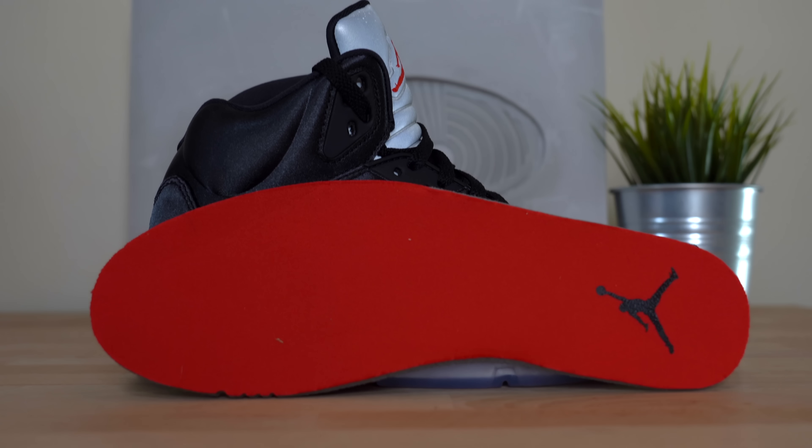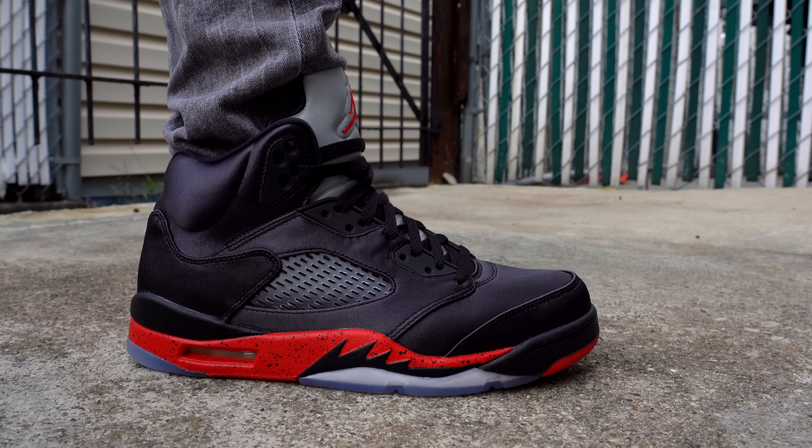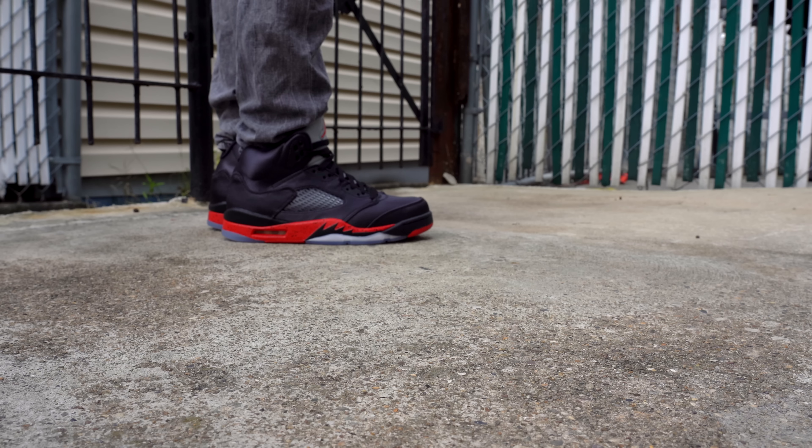Moving up the shoe, you've got flat black laces that weave through black plastic eyelets. Underneath the laces on the tongue, you've got a totally clear netting. At the top of the tongue, as with most Air Jordan 5s, you've got a full 3M detail, and then a nice little red embroidered accent in the middle. On the back of the tongue, you've got your signature upside down patch, except this time it says 'recognize' on one shoe and 'greatness' on the other.